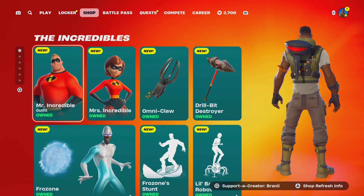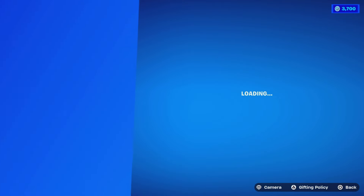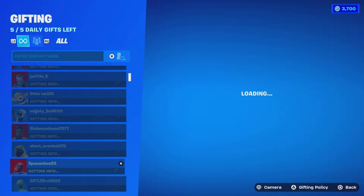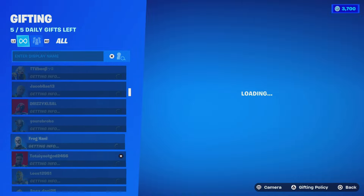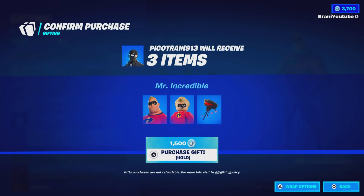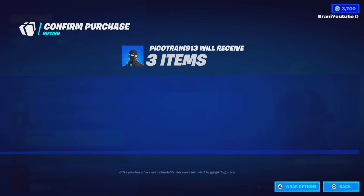We're going to gift the Mr. Incredible skin to a subscriber right now. This could be you — make sure you're liking, subscribing, and showing love on all the videos. These are all subscribers in my friends list. The spin lands on pico train 913. Congratulations! Here is a gift coming your way — thank you for being a subscriber and for the support.